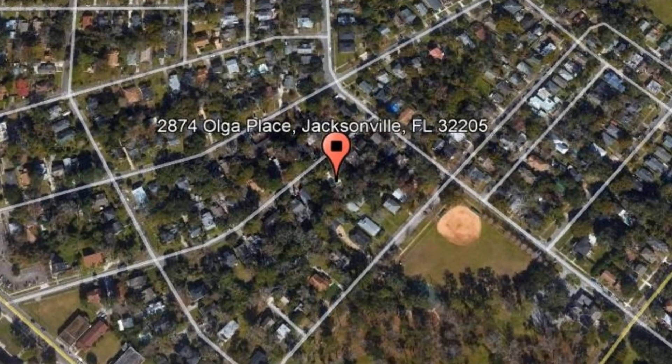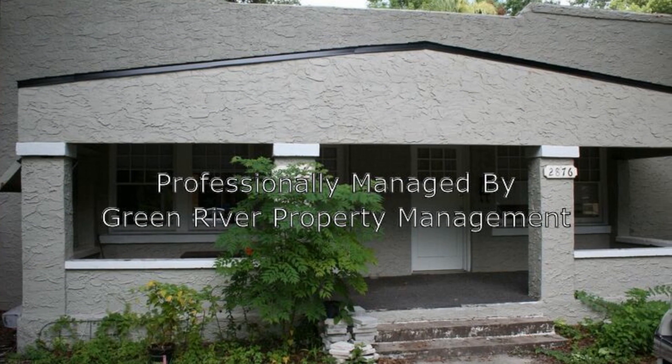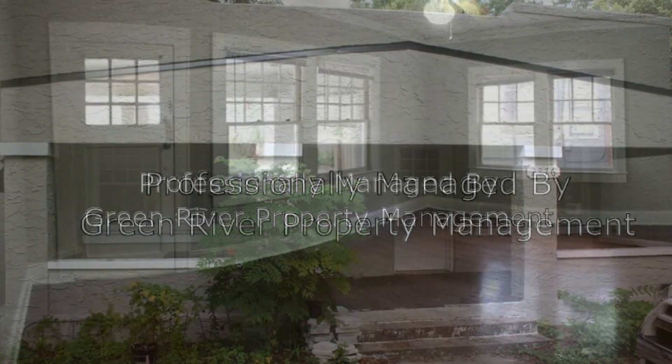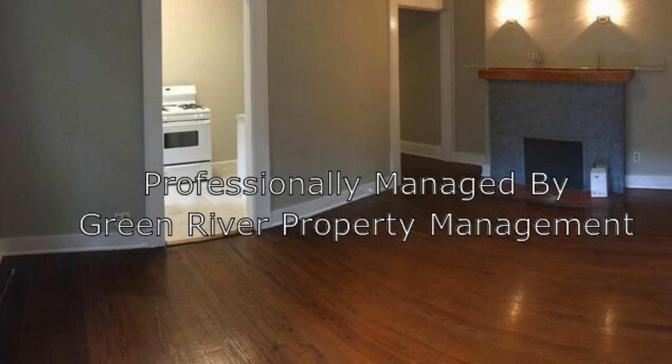This two-bedroom duplex might just be the home you're looking for. It features a large living room that has beautiful floors, large windows that let in lots of natural light, and more than enough space for you to get comfortable.